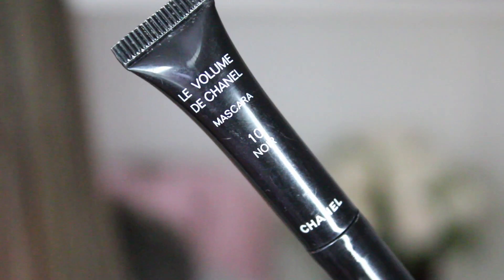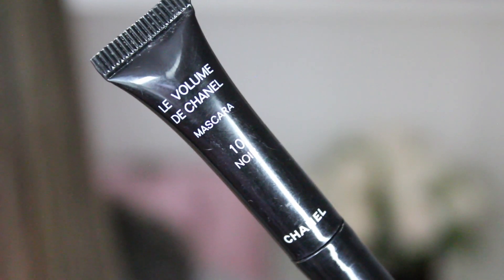I do have a sample size of the Chanel mascara — this is Le Volume de Chanel mascara. I have the full bottle at my makeup table, but this is a nice travel size. I feel like it lasts me forever — I keep using it and it's not running out. Gotta have mascara, just in case.